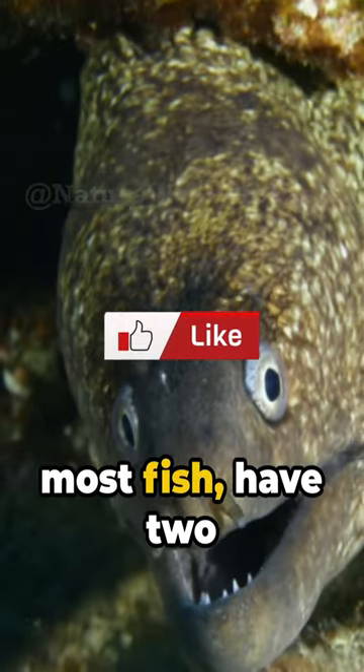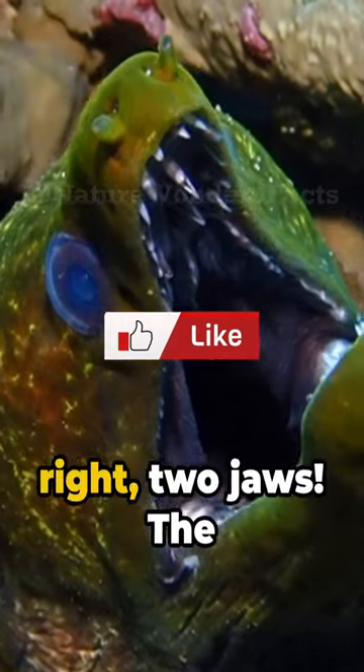Moray eels, unlike most fish, have two sets of jaws. Yes, you heard that right — two jaws.